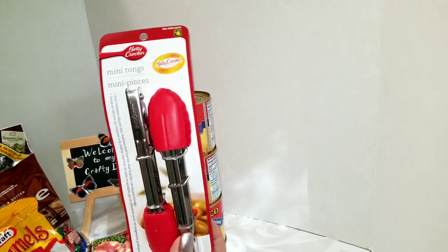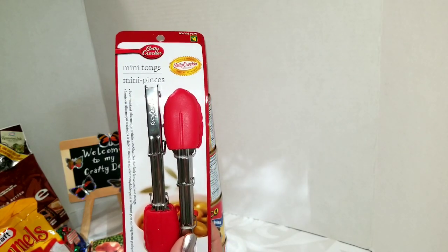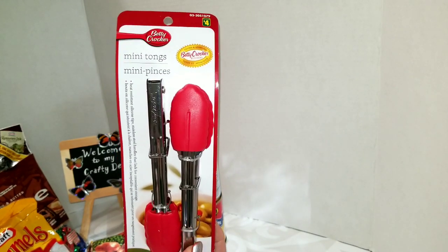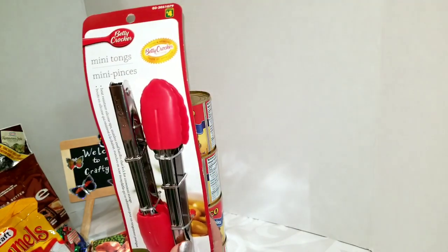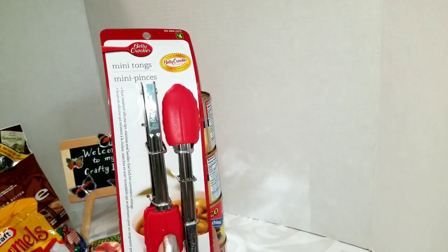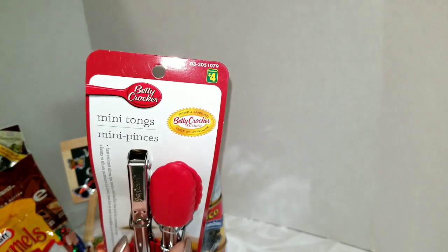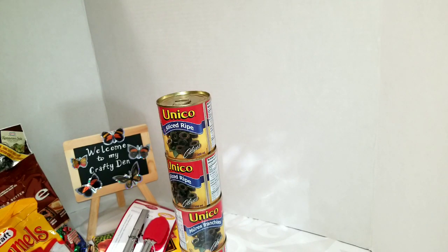Now I grabbed these from the kitchen section. These are Betty Crocker mini tongs — great for serving food and all kinds of things. They've got little silicone ends on them and they're a nice bright red. I've got a lot of Betty Crocker stuff in my kitchen already. They were four dollars but they're a good make.